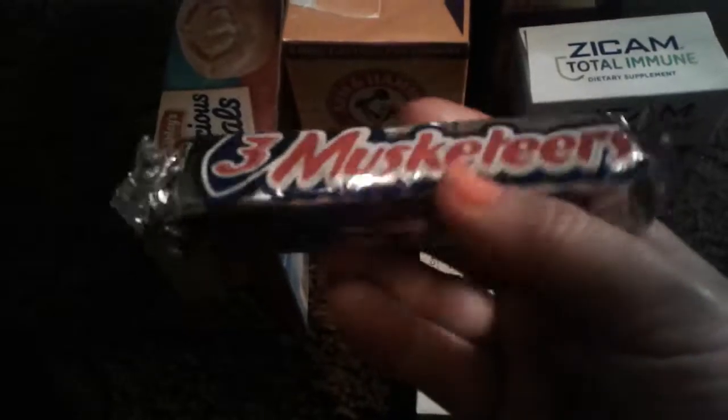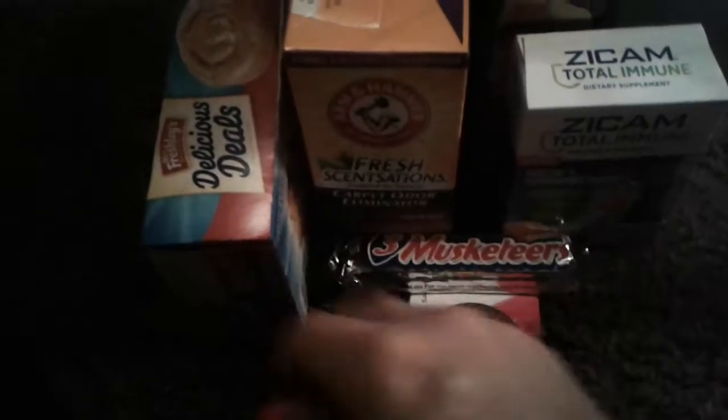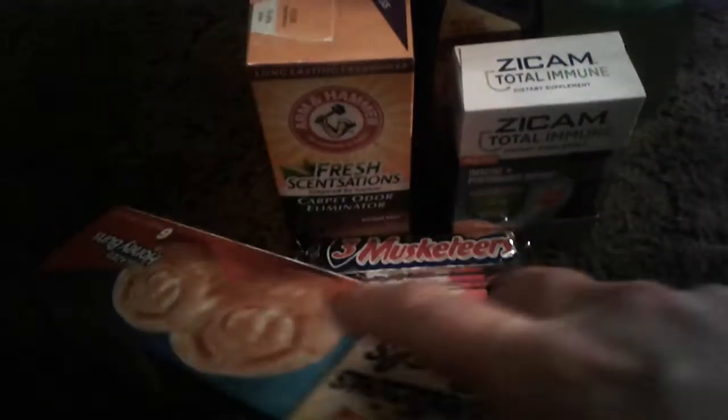Then I just bought a small Three Musketeers. I love these because they're very soft and they hardly have any fat. And then I bought a box again of six glazed honey buns from the Miss Freshly brand. These are good as a little snack.